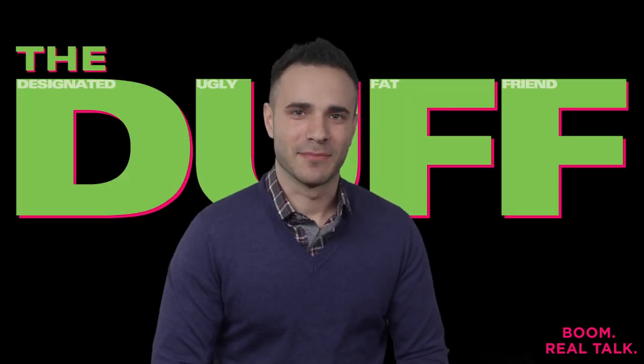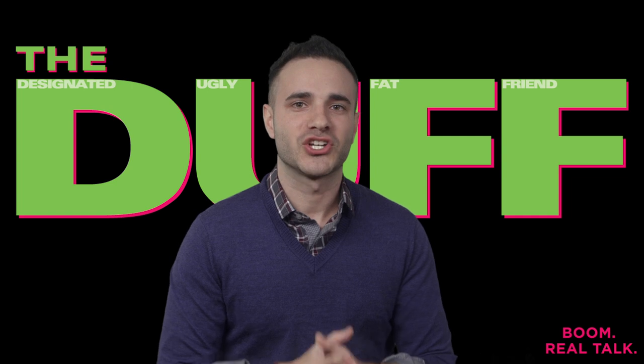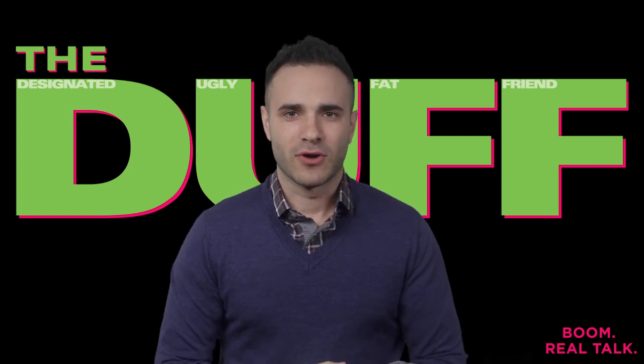Hey guys, it's contest time. All you got to do is check out the link below for a chance to win a gift card from Blow Blow Dry Bar.